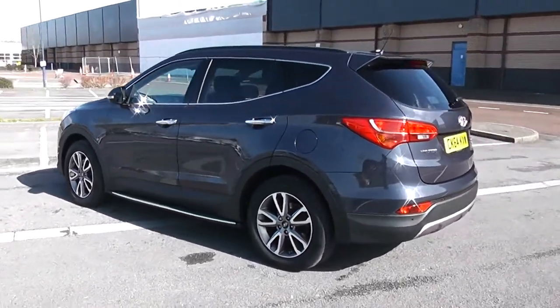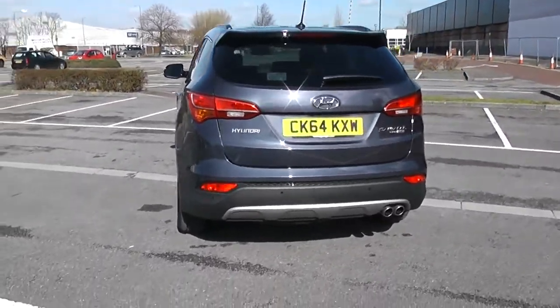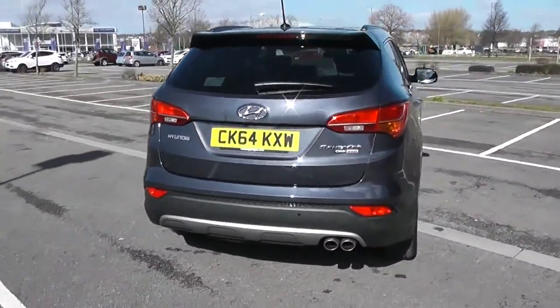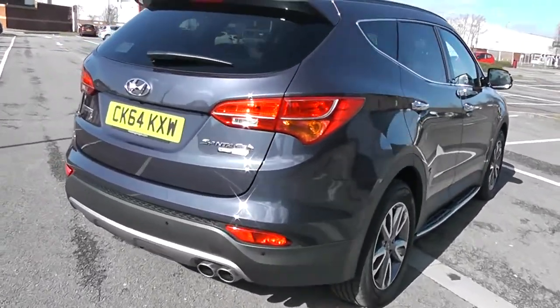The fuel economy for this vehicle is about 41.5 miles to the gallon on a combined cycle. There is a heated rear windscreen as well as parking sensors along the back bumper. So there's the 360 of the outside of the vehicle.